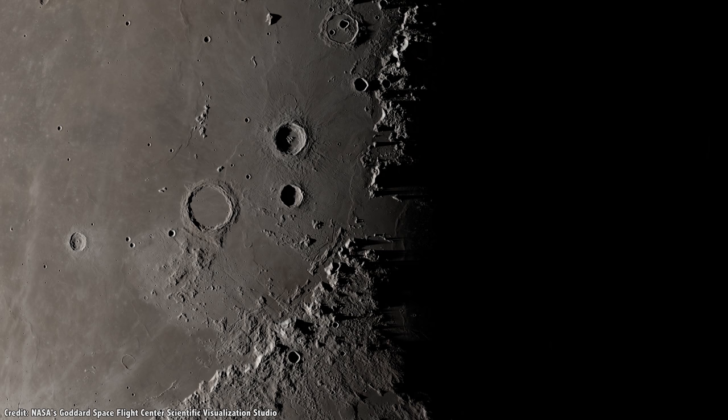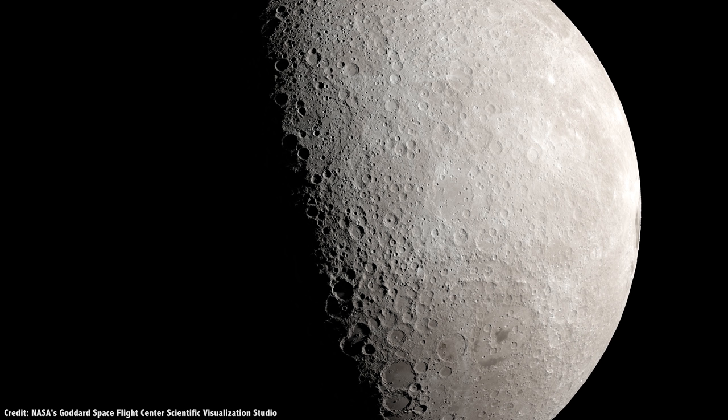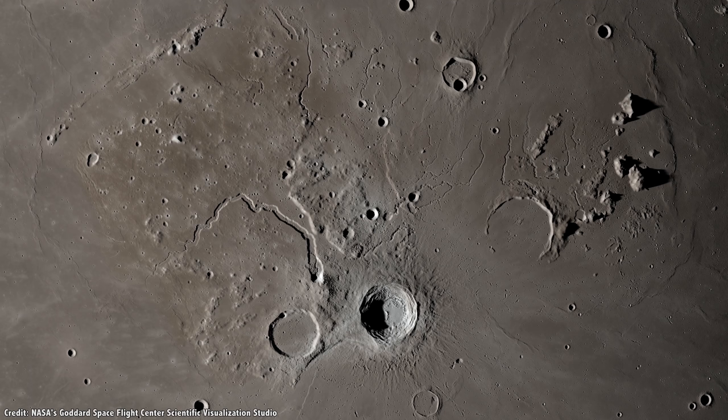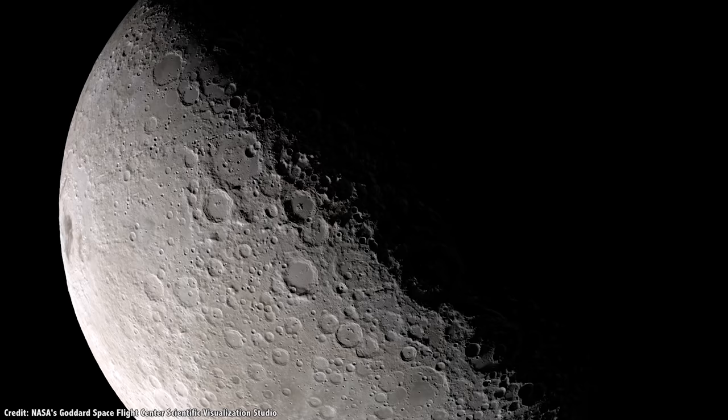Almost every part of the Moon is constantly bathed in sunlight or cloaked in darkness. During the lunar day, temperatures reach 120 degrees Celsius, or 253 degrees Fahrenheit. And then during the lunar night, temperatures drop down to minus 232 Celsius, or minus 387 Fahrenheit. In other words, during the daytime it's definitely hot enough to sublimate away that ice.